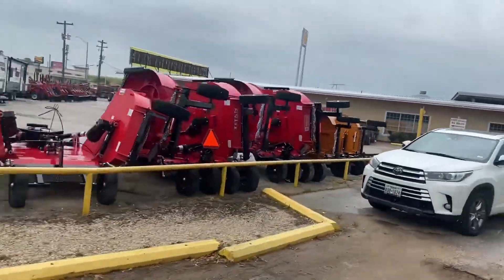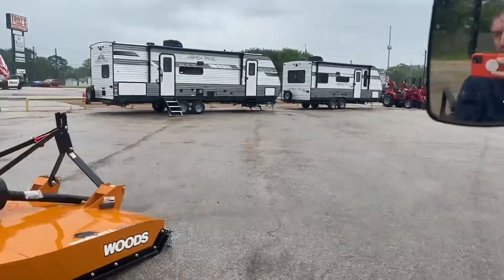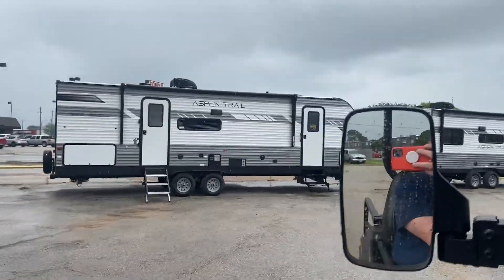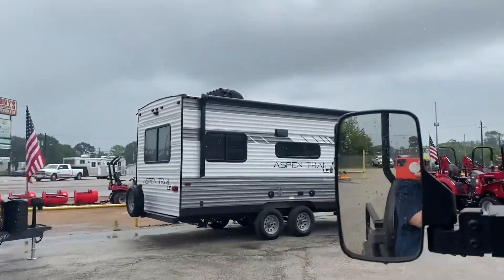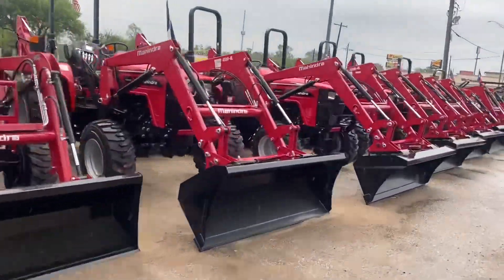We have our 12- and 15-foot bat wings right up here and other cutters. We are an RV dealership. We've got plenty of backhoes available. They are all organized, guys. Look pretty good.